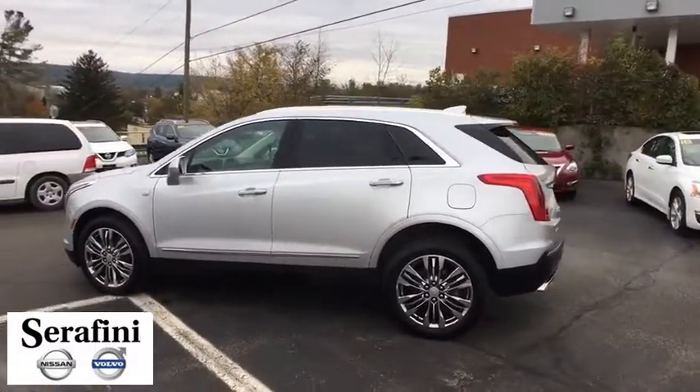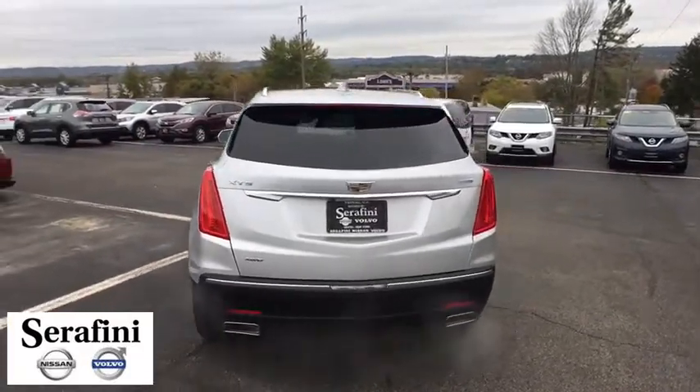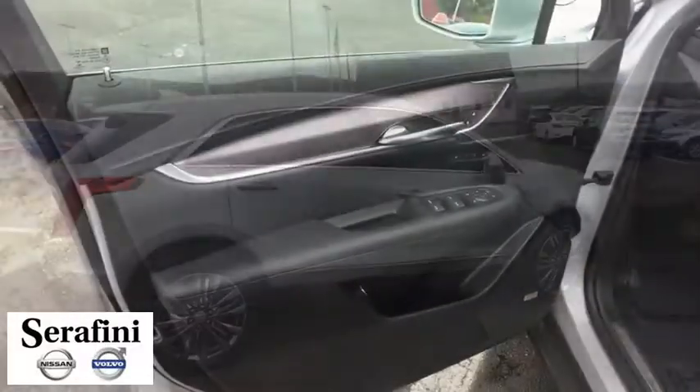This vehicle has less than 35,000 miles. Here are some of this vehicle's great options: driver and front passenger heated seats, Sirius satellite radio, front bucket seats, compact spare tire, front license plate bracket, and park assist.